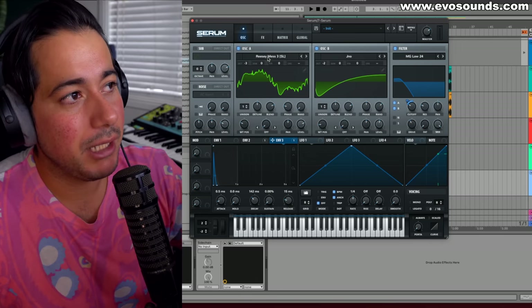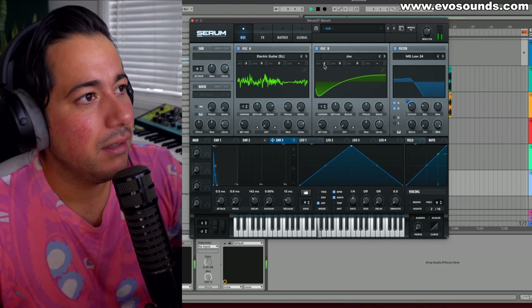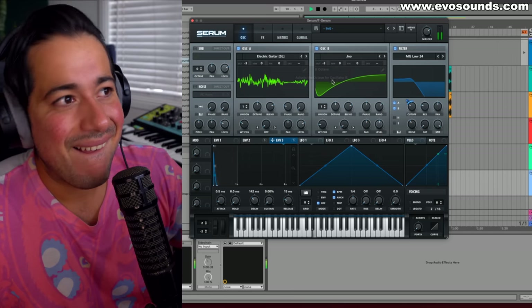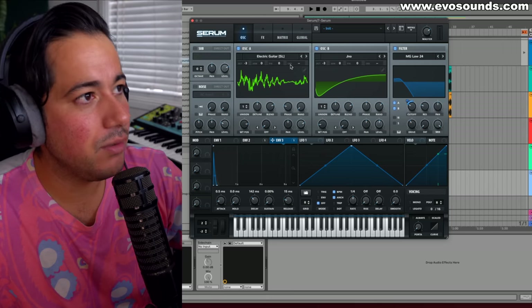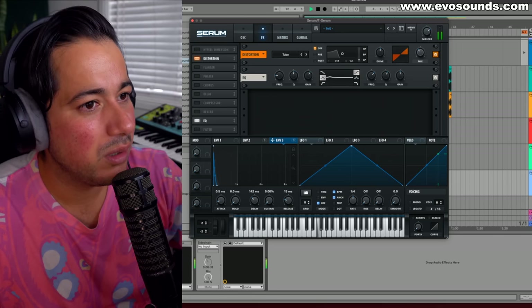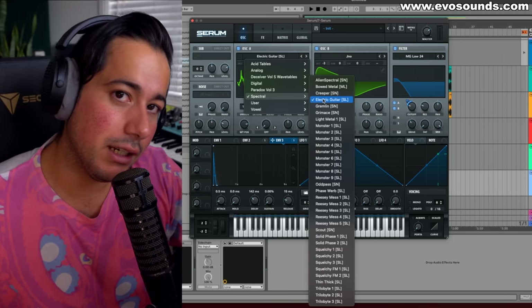The other thing I see a lot is the use of complex wavetables. As a beginner — or even a producer who doesn't know sound design — it's easy to fall into the trap of a wavetable that sounds okay but can't carry the song. Drop it an octave and you lose the bass entirely. I recommend making a solid basic bass, then layering something on top for unique vibe if needed — keep the bass line simple.